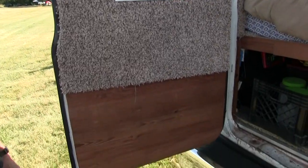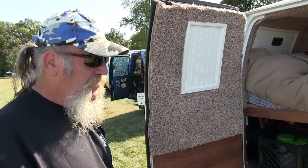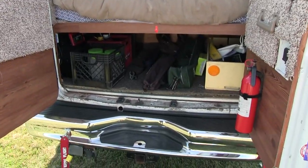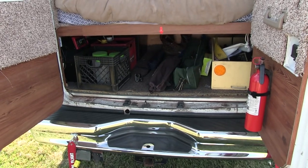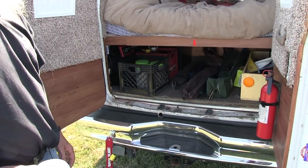It probably took me six, seven months to build it three years ago. And it gets up on the highway and just, with a 10-foot box trailer, 80 miles an hour, 2200 RPM, and it just purrs. No problem.